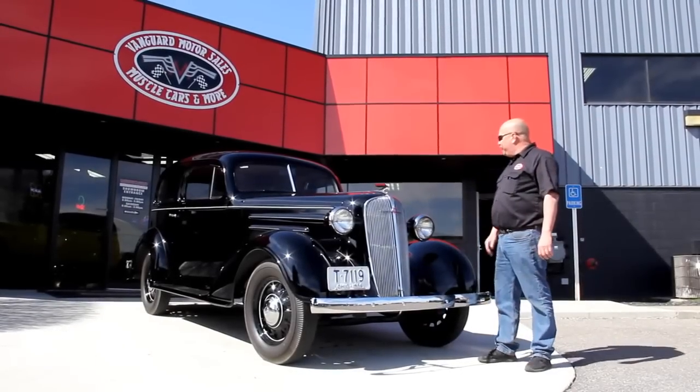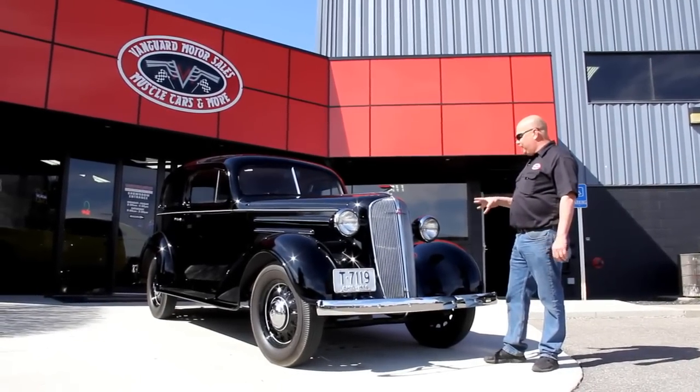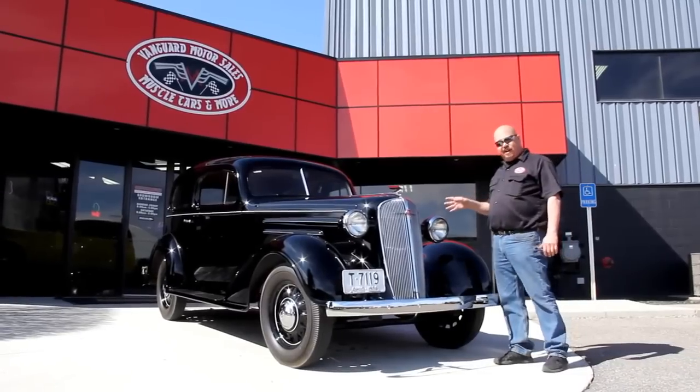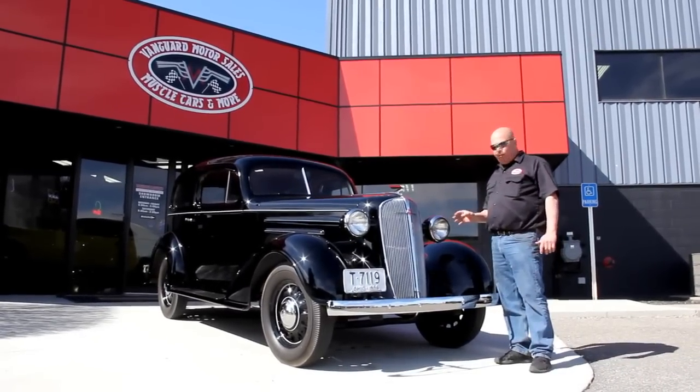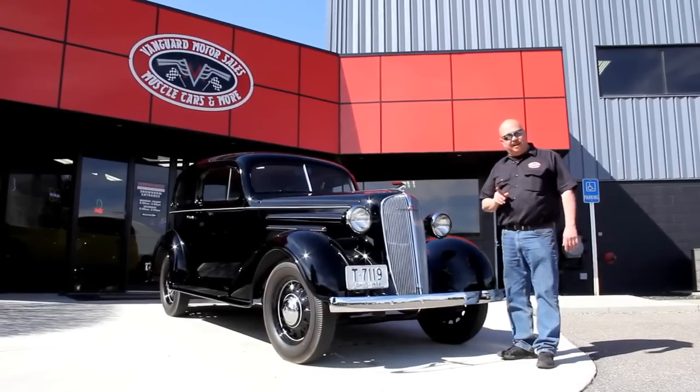We're out here with this sharp '36 now. It's got a beautiful paint job on it — the restore on it is great. It's got the overhead valve motor, three-speed on the floor, and a beautiful interior. This thing is hot, and it was a one-family car.